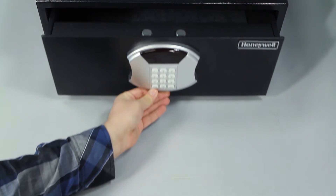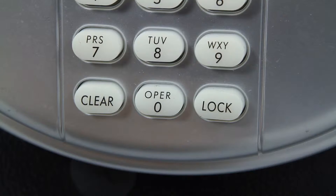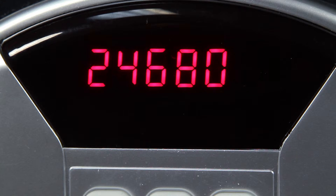To lock the drawer safe, hold the drawer closed while entering a new three to six digit personal passcode of your choice, then press the lock key. The motorized lock will extend the locking bolts into the locked position and the LED readout will display closed for three seconds followed by a readout of the personal code just entered.